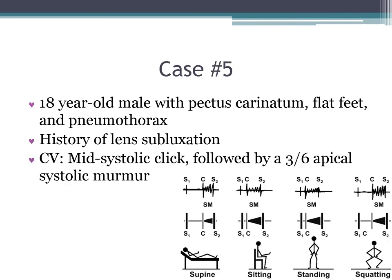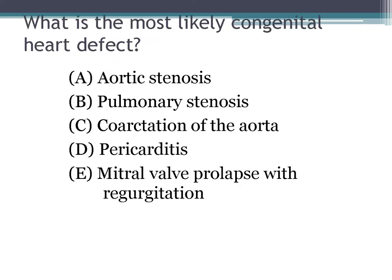Case six: an 18-year-old male with pectus carinatum, flat feet, and a pneumothorax. He has a history of lens subluxation, and there is a mid-systolic click followed by a 3/6 apical systolic murmur. The most likely congenital heart defect is mitral valve prolapse with regurgitation.